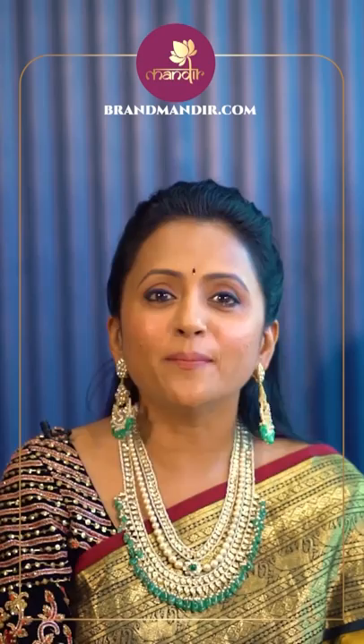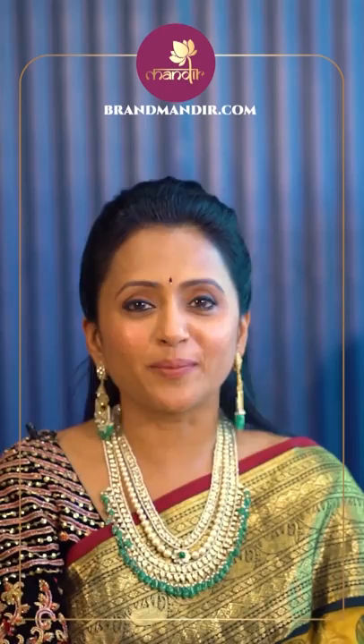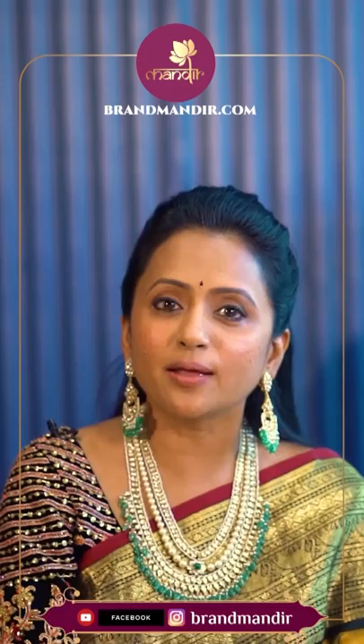Subscribe to Brand Mandir on YouTube, Instagram, and Facebook for a beautiful collection of sarees from Brand Mandir, which will be available online for you.